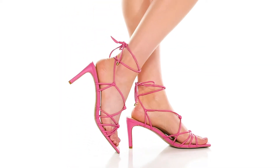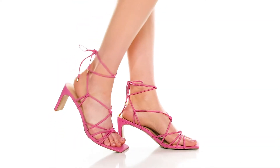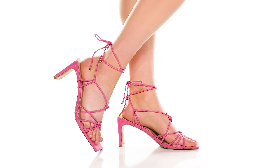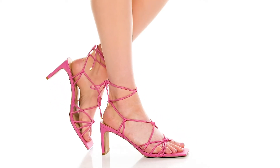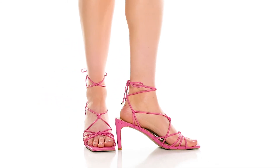There's light cushioning at the footbed and they offer a modern square toe silhouette with a heel at the back that will give you about a three inch boost in height. I think these will be the perfect party shoes to wear with a flowy dress this season.